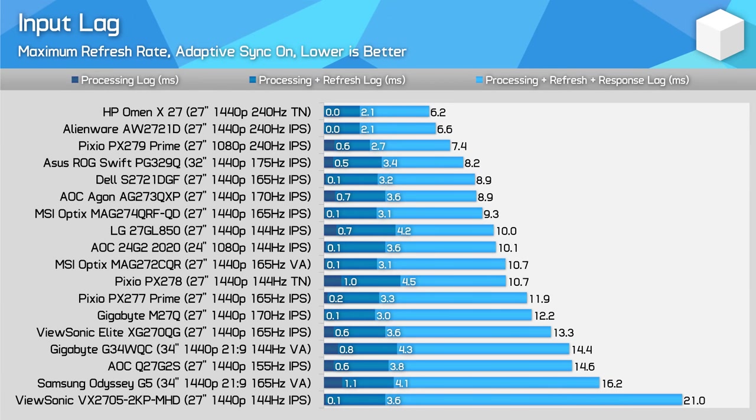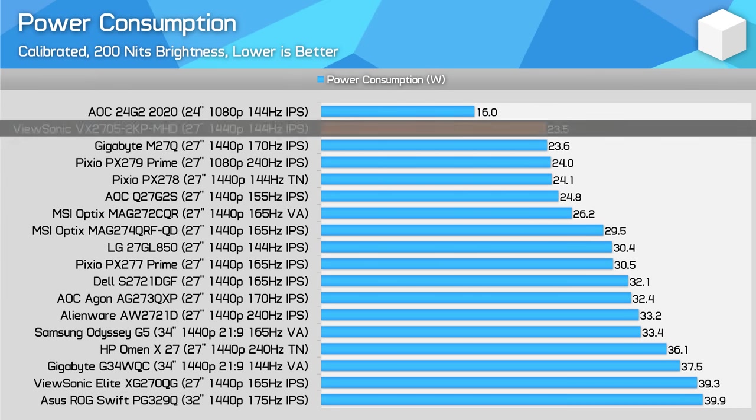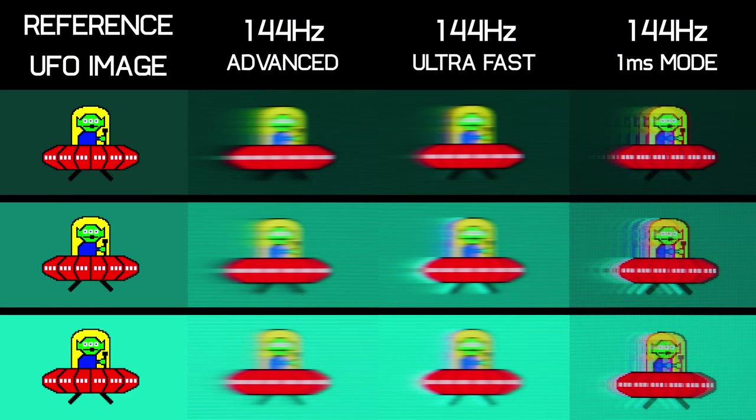Slow response times also affect total input latency, as it takes longer for the panel itself to transition from one colour to the next. While the VX2705's processing delay is small, those after the most responsive experience for gaming should look to a different display. Power consumption on the other hand is pretty good and presents results in line with other gaming monitors tested. ViewSonic does offer a backlight strobing mode with this display, although it's not worth talking about in any significant detail, as response time performance is too slow to make it useful. There is significant strobe crosstalk and double imaging as a result, so I wouldn't use this mode at all.